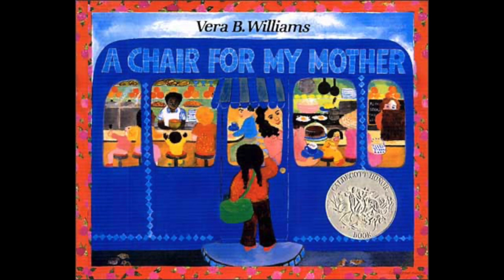Why a chair for my mother? Let's look at the cover — it might help us figure something out. You can see a little girl standing outside the door of some place. Look carefully inside: can you see food? What are the people doing? Eating, right? So maybe it's some kind of restaurant or place to eat.